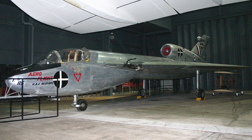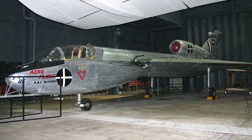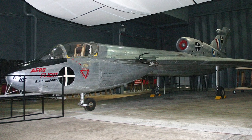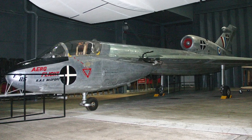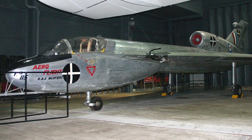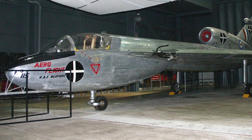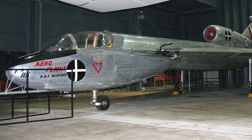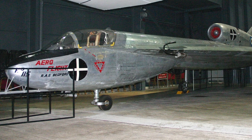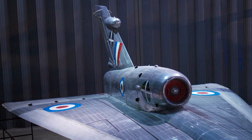The Handley Page HP 115 left a lasting impact on aviation history. Its pioneering design and the valuable data it provided helped shape the future of supersonic flight. Today, the HP 115 is considered a testament to British engineering and innovation. It can be seen on display at the Fleet Air Arm Museum in Yeovilton, England, where it continues to inspire and educate future generations of aviation enthusiasts.